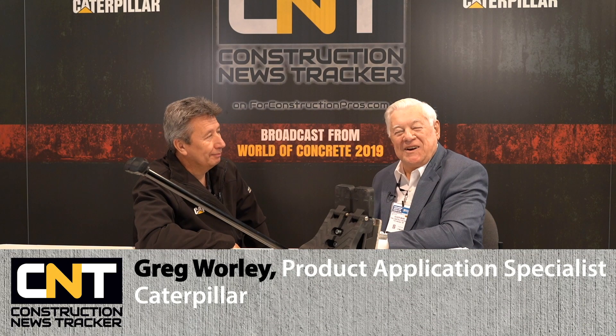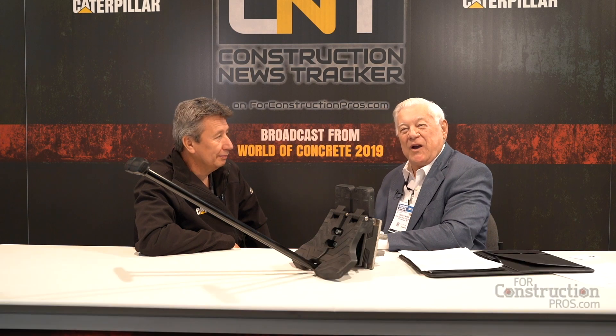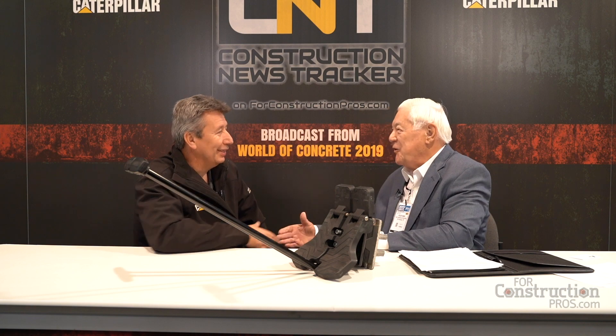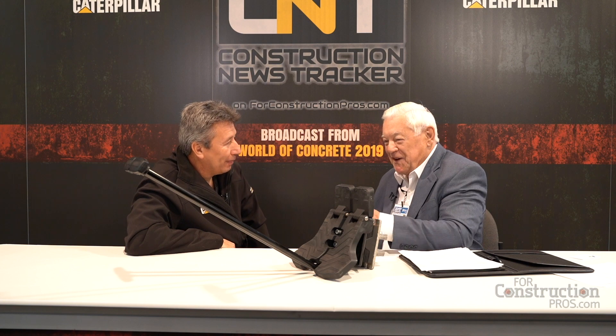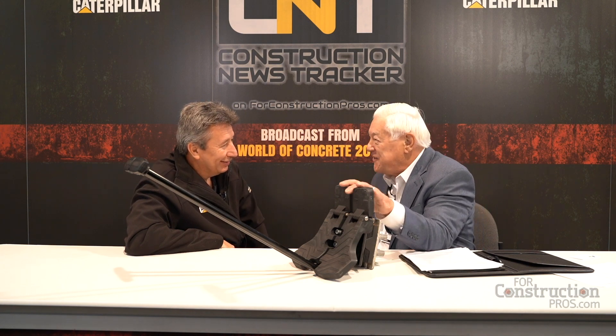From World of Concrete 2019 at the Las Vegas Convention Center, I'd like you to meet Greg Worley, who is a product exploration specialist with Caterpillar. It's been another year, and it's been a very fast year but it comes back around. People are going to say, what the heck is this thing, so we're going to start off with a little show and tell.